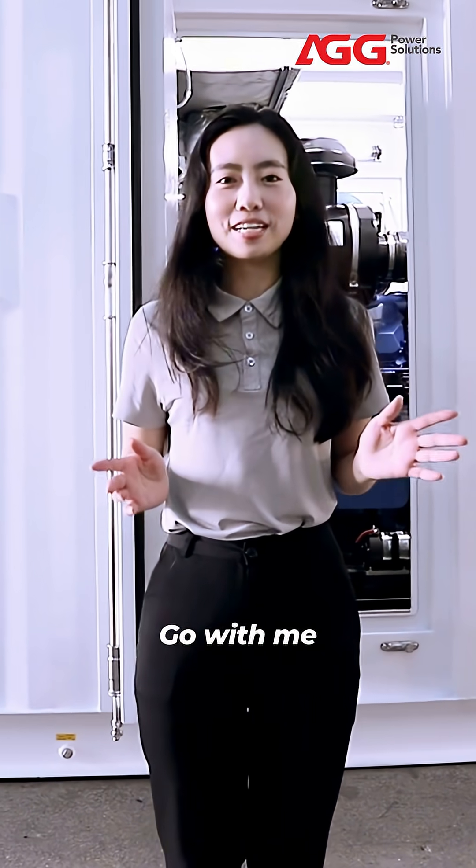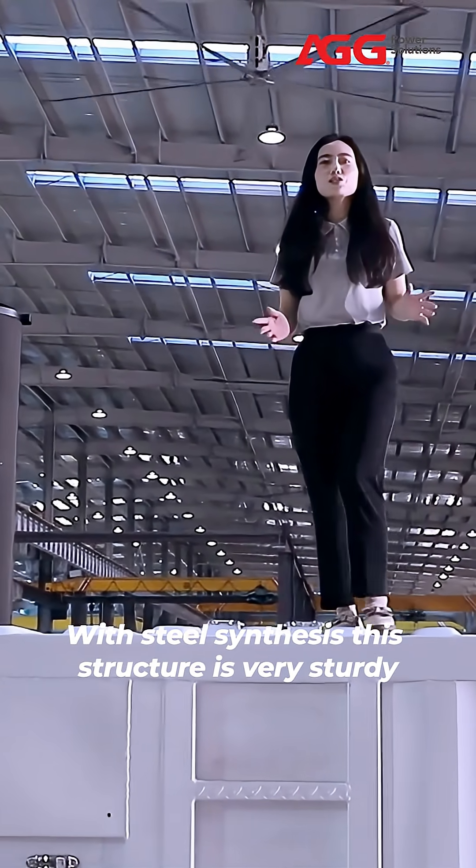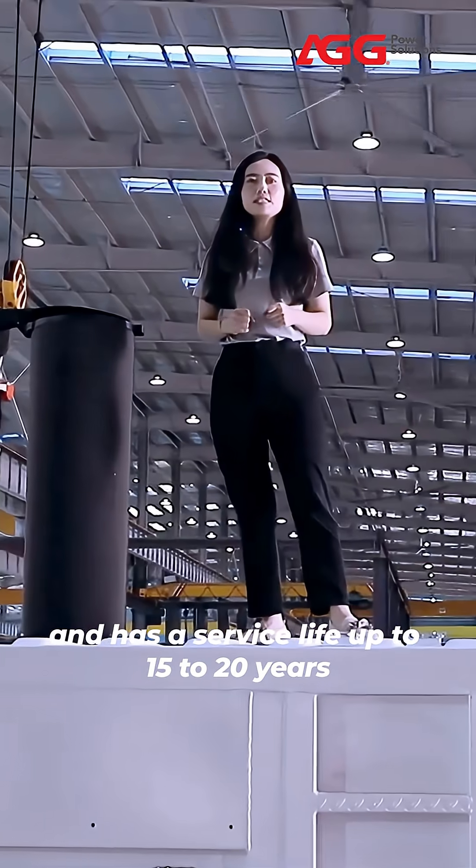And that is all we do, now go with me. With steel safety, this structure is very sturdy and has a service life of up to 15 to 20 years.